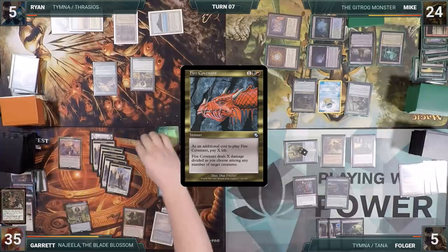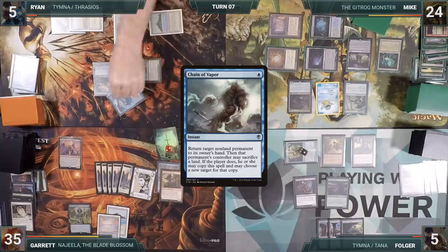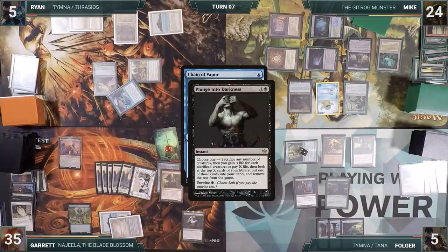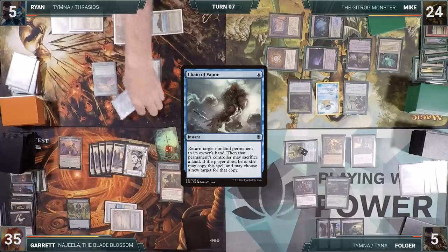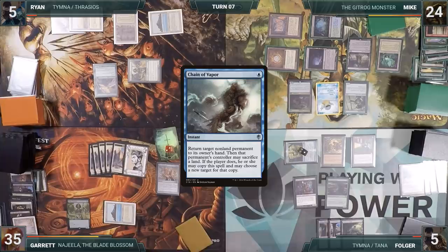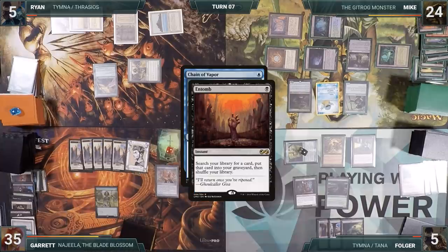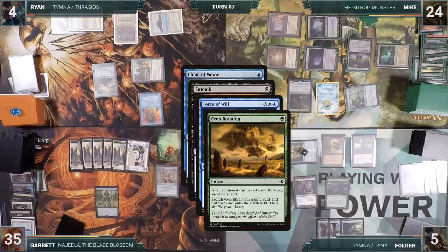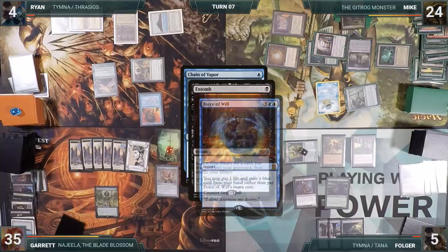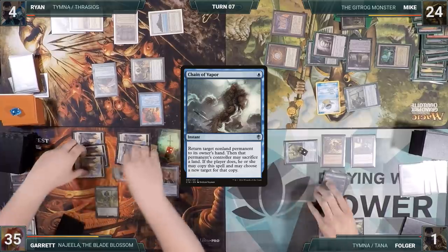During his upkeep, Garrett taps for Tanglewire and immediately moves to combat. Ryan, knowing he has lethal on board if he can get rid of Folger, casts Chain of Vapor targeting Najeela. In response, Garrett casts Plunge into Darkness. In response, Ryan casts Pact of Negation targeting Plunge. Pact resolves, Plunge is countered, and Chain of Vapor resolves, bouncing Najeela. Garrett sacks a land to copy Chain of Vapor targeting his own Dockside Extortionist, and sacks a land again to bounce the Gitrog Monster. In response, Mike casts Entomb attempting to win. In response, Ryan casts Force of Will exiling a blue card and paying one life. Mike responds by casting Crop Rotation, sacking Gemstone Caverns and triggering Gitrog. Crop Rotation resolves, fetching Ancient Tomb onto the battlefield. The stack resolves and Garrett finally moves to combat, attacking Folger with all his warriors. Folger blocks and takes the rest.